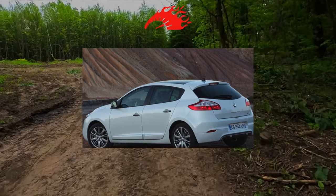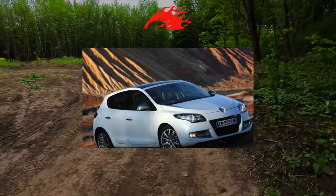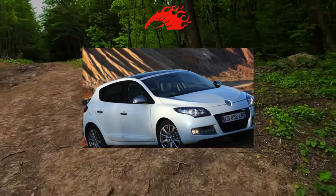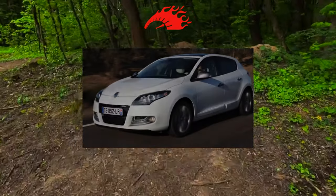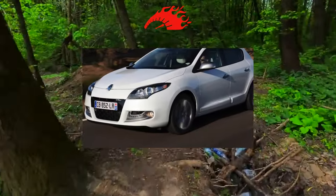And instead of a fabric interior, Dynamique gets a combined interior. The list of options included a panoramic roof for a special limited edition, leather interior, bi-xenon headlights, ESP dynamic stabilization system starting with Expression, navigation, and an advanced Bose audio system.